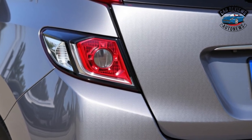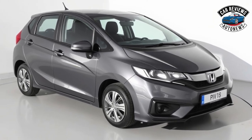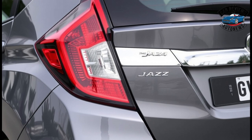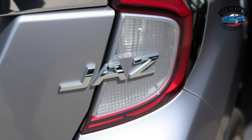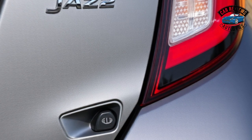Release date. The 2024 Honda Jazz is set to hit dealerships in late spring 2024, with pre-orders expected to begin a month prior. Honda is keen to maintain momentum in the market, and the anticipated launch aims to cater to demand for efficient and versatile urban vehicles.